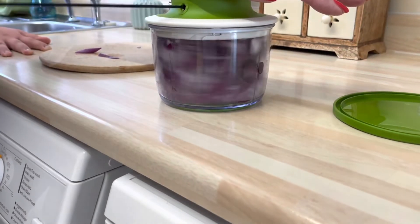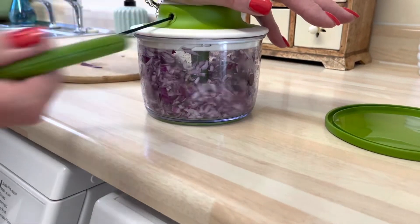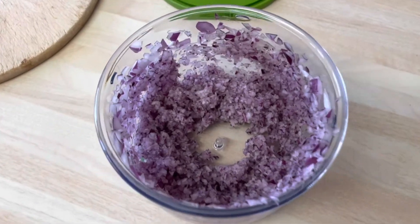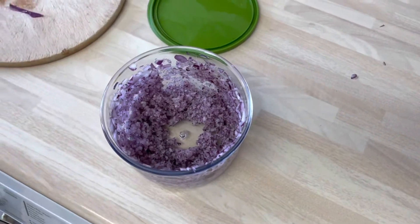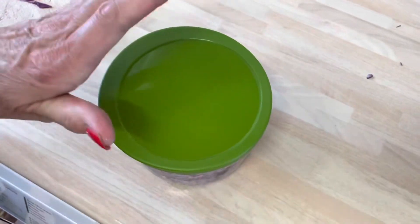With having rheumatoid arthritis, chopping and cutting things is very difficult for me, especially on bad days. So when Rebecca brought this in for me to try, I was over the moon with it — I could recommend it to anybody. I'm actually going to get one for myself as well because it cuts down on time. You can also store it in your fridge — it comes with a lid. It's called the Chef in Chop and I absolutely rate it 10 out of 10.